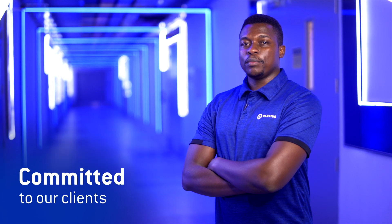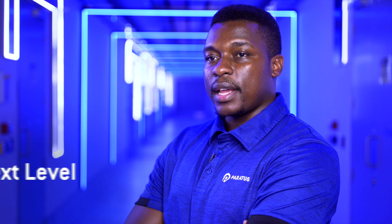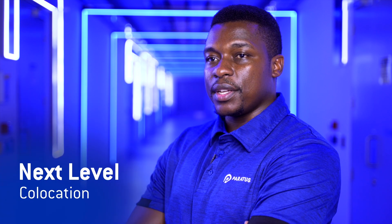We are committed to continually improving and refining what we can offer our clients, and Armada is the culmination of that focus. From its design to its security, we can confidently say Armada takes the Namibian co-location industry to the next level.